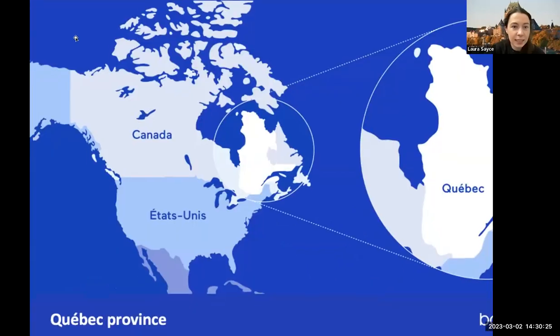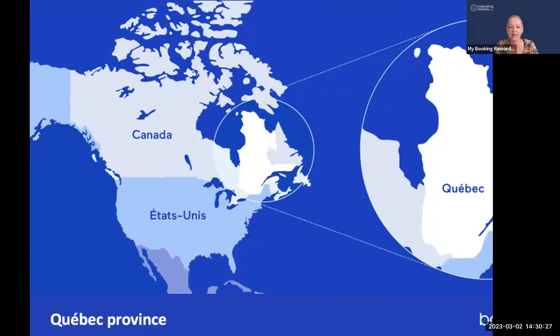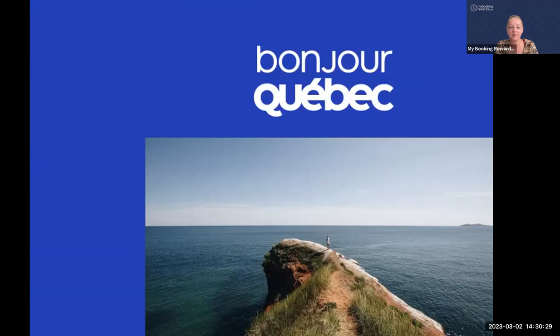I will just share my screen. I'm very jealous that you're sitting at Chateau Frontenac. And don't forget if you've got a video, tick the box to share your sound. Perfect.